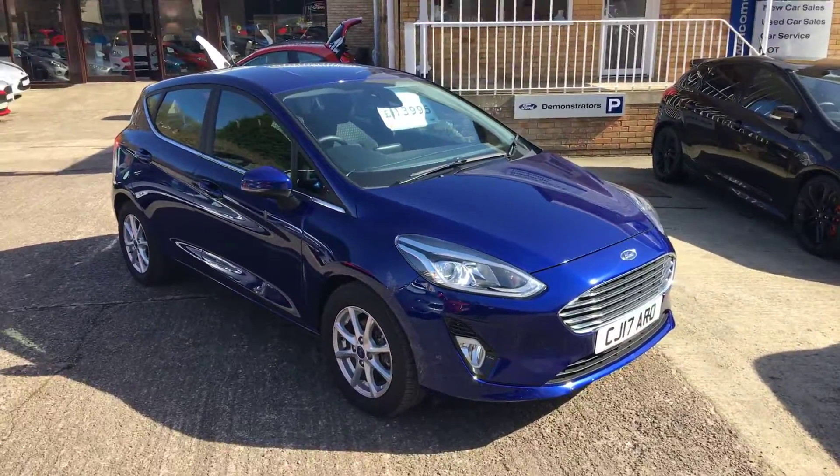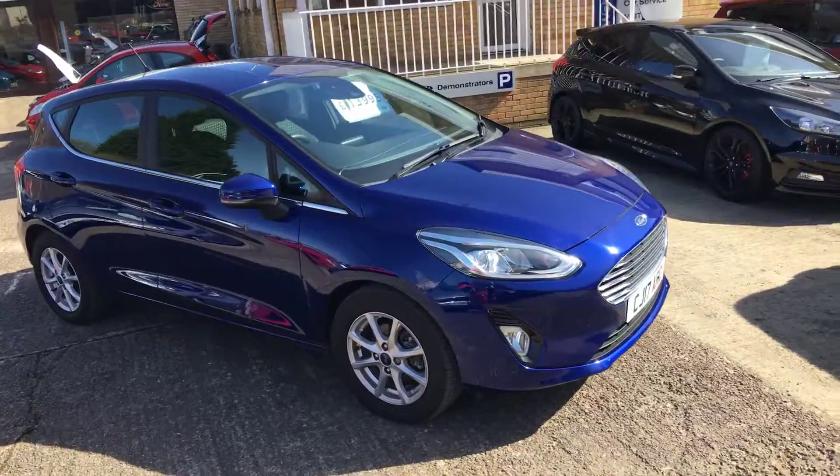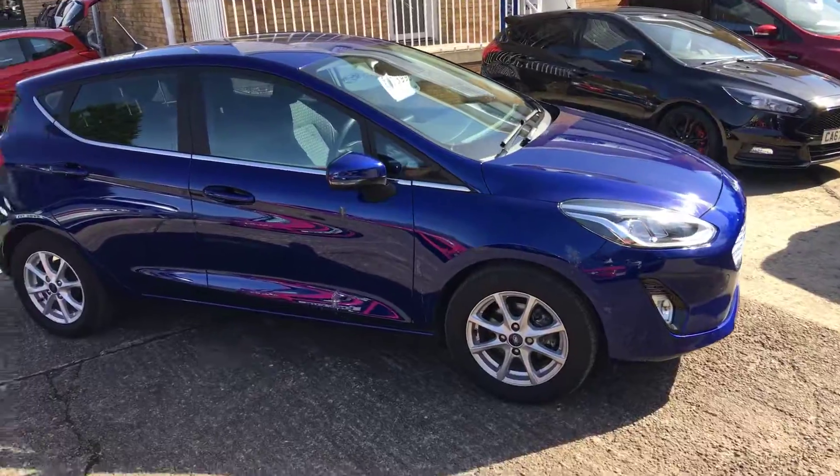Welcome to Thomas B. Used Cars. Here we have a 2017, on a 17 plate, New Fiesta Zetec 1 litre petrol 100 PS model.